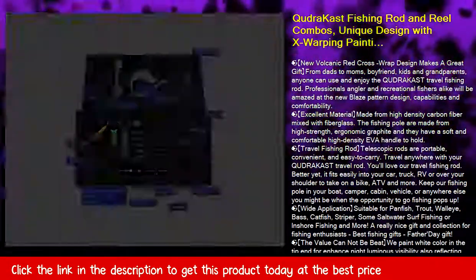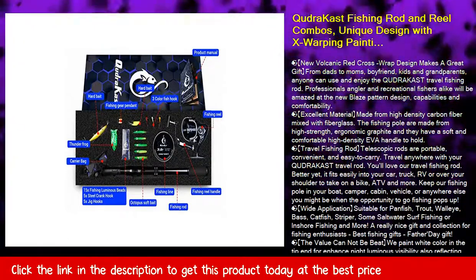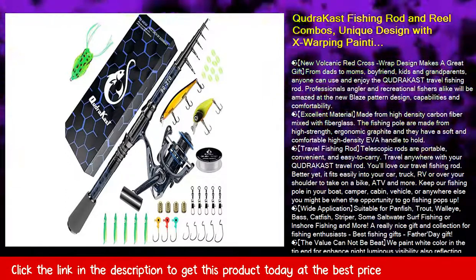Tropical Fish has wide application, suitable for panfish, trout, walleye, bass, catfish, striper, some saltwater surf fishing or inshore fishing, and more. A really nice gift and collection for fishing enthusiasts — best fishing gifts and Father's Day gift.